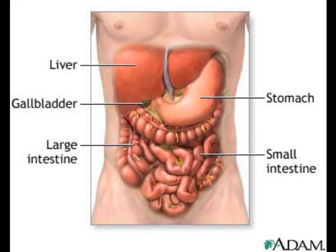I'd like to talk to you a little bit about your digestive process. Your digestive process has about three steps to it. The first one is the stomach. The second one is the small intestine. And the third one is the large intestine.